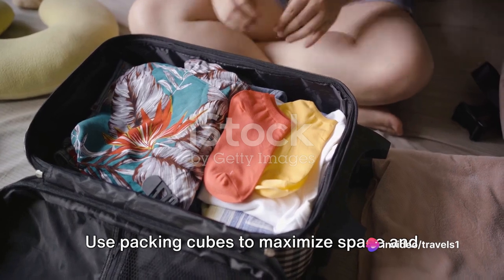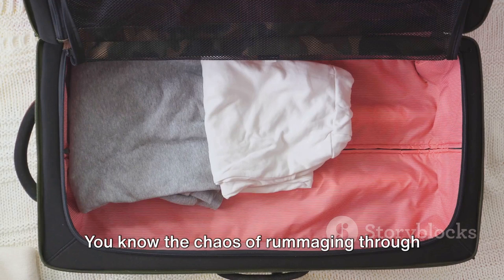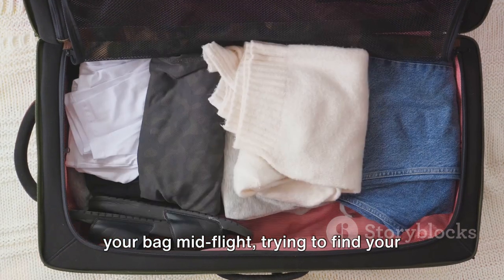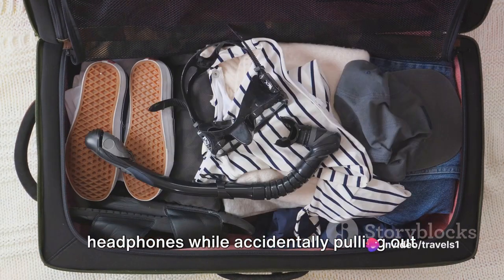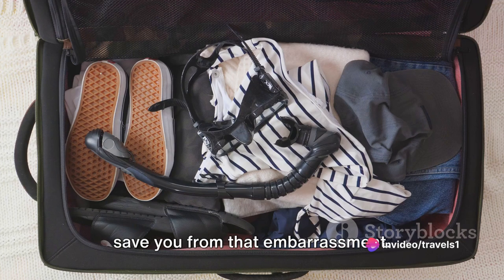Tip number 4: use packing cubes to maximize space and keep your items organized in your hand luggage. You know the chaos of rummaging through your bag mid-flight trying to find your headphones while accidentally pulling out your underwear? Packing cubes can save you from that embarrassment.